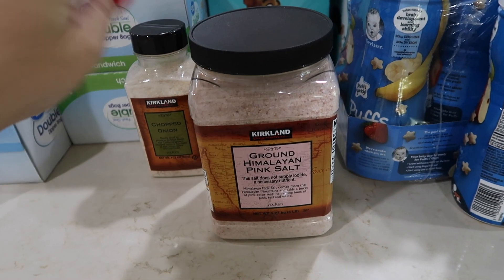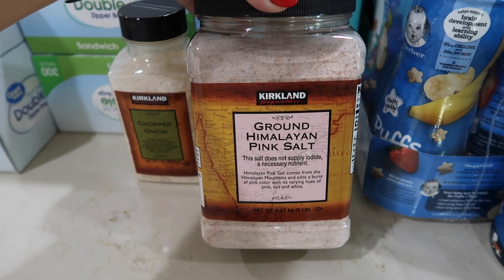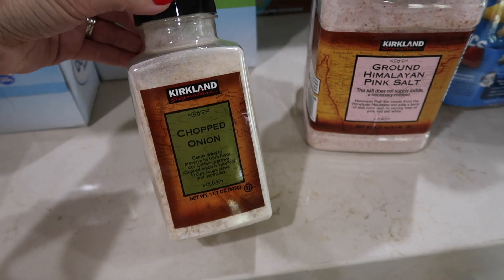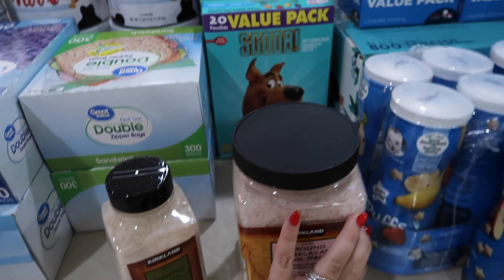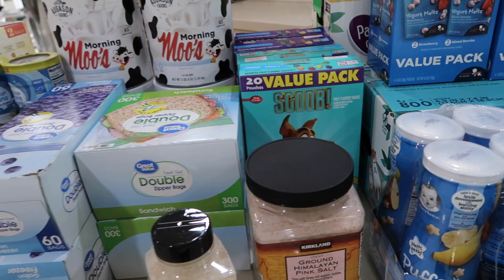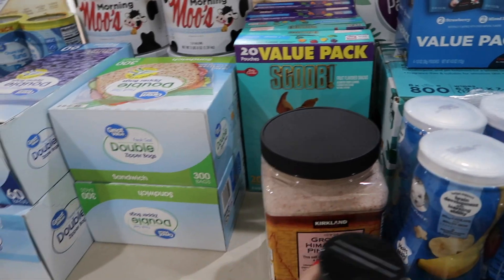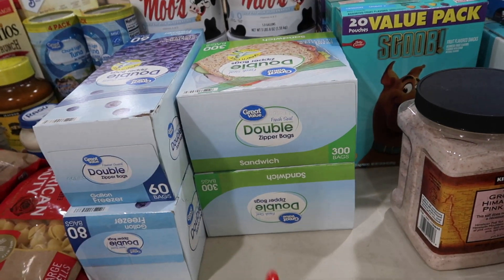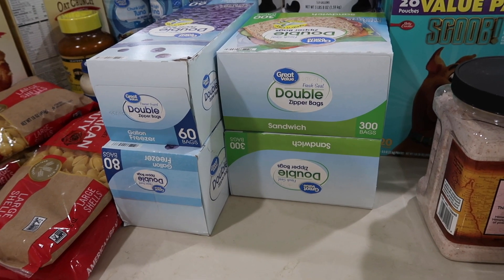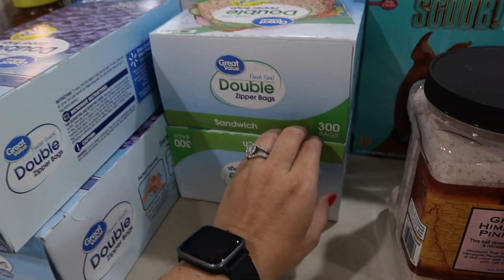If you buy Himalayan salt and you don't get it at Costco, it is only around six bucks for this ginormous thing. We also grabbed some chopped onions for about three bucks. Our kids love the Scooby snacks and the troll brand, so I got more of those from Walmart. And I always get our Ziploc bags from Walmart, because Costco only carries the Ziploc brand and they're like twice as expensive, so we stock up on the ones from Walmart.